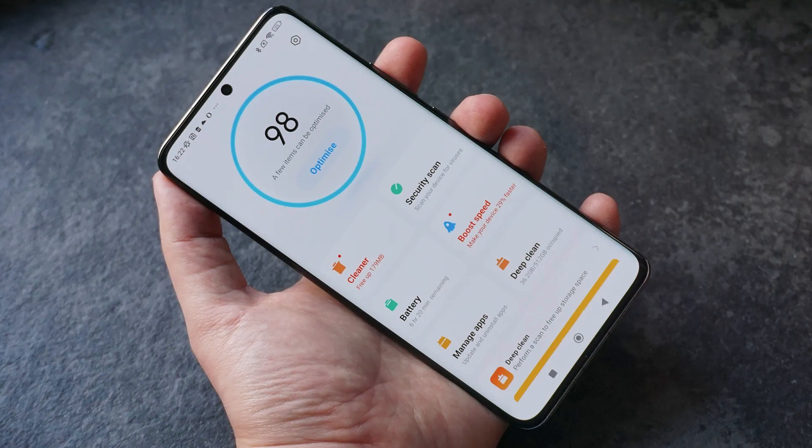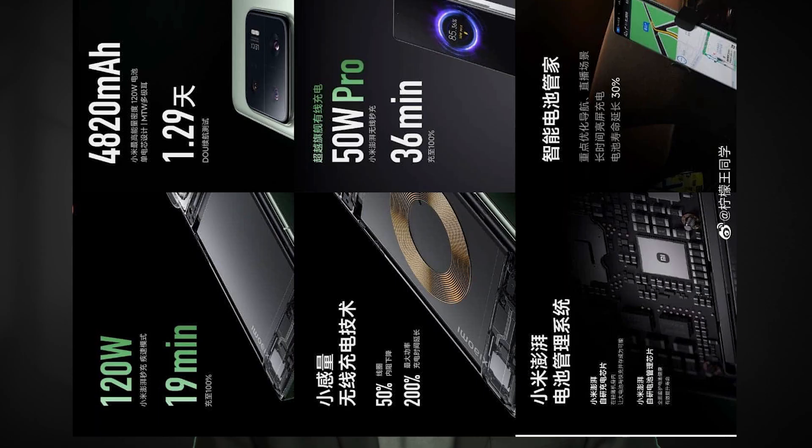The battery life of the Xiaomi 13 Pro is also impressive, with a 4820mAh battery that can last for over 100 hours in our proprietary tests. The phone also comes with a 120W adapter that can charge the phone from 0% to 81% in just 15 minutes.